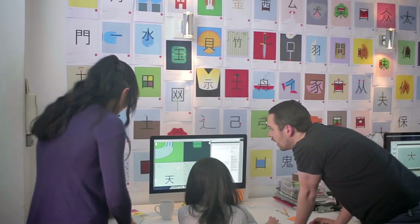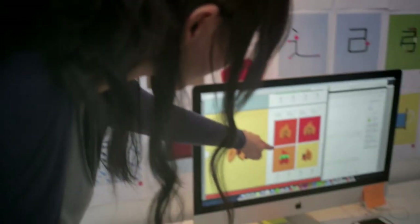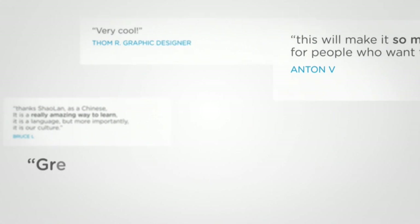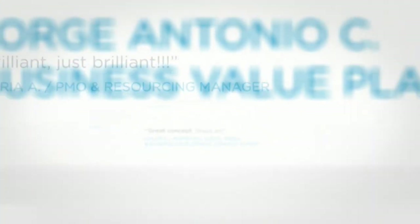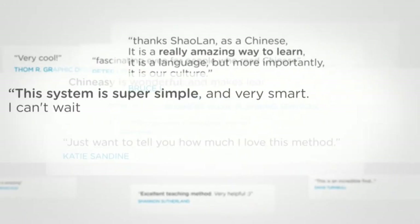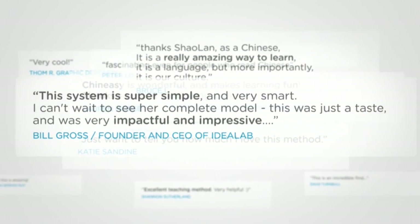The team and I are really excited about the possibilities for Chinesey. We think we are onto something, and we are not alone. Lots of people agree, from all over the world and all walks of life. After my TED talk, I was encouraged by thousands of emails asking me to take this project further.